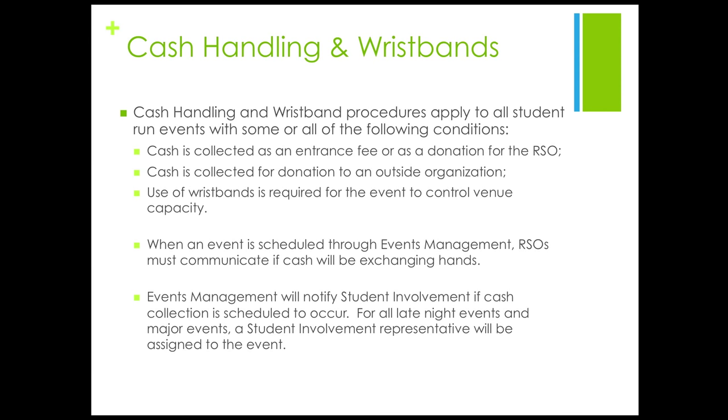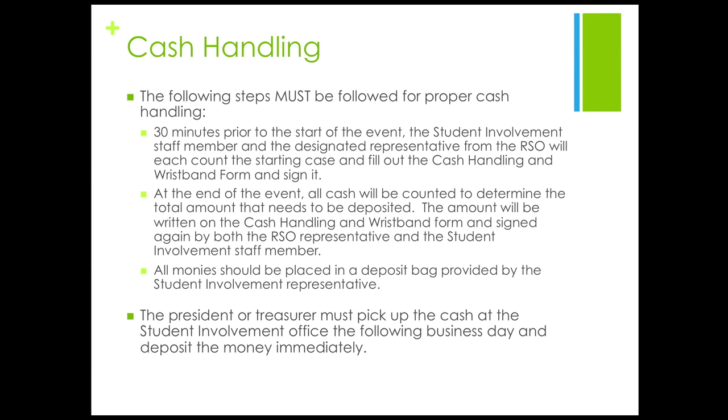Don't forget the following steps must be followed for proper cash handling. 30 minutes prior to the start of the event, the student involvement staff member and the designated representative from the RSO will each count the starting cash and fill out the cash handling and wristband form and sign it. At the end of the event, all cash will be counted to determine the total amount that needs to be deposited. The amount will be written on the cash handling and wristband form and signed again by both the RSO representative and the student involvement staff member. All money should be placed in a deposit bag provided by the student involvement representative. The president or treasurer must pick up the cash at the student involvement office the following business day and deposit the money immediately.